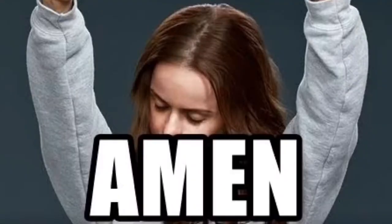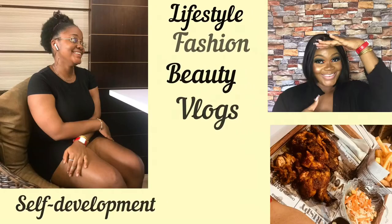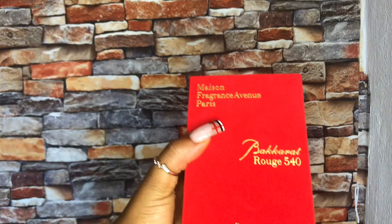Hey guys, welcome back to my channel! If you're new, click the subscription button. In today's video, I'm going to be sharing a new thing I'll be doing on my channel — I'll be showing you guys the scent of the month, like perfumes I've been using throughout the month. I hope I sustain this! Most of them are designer dupes, but whatever.